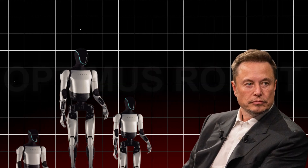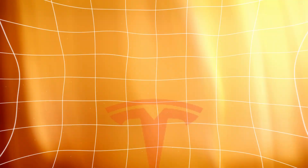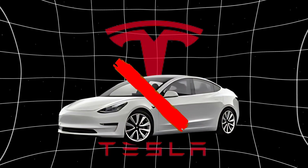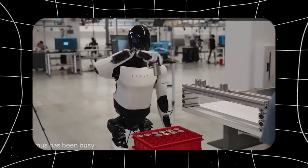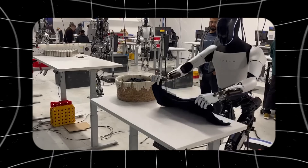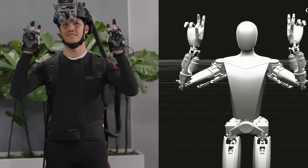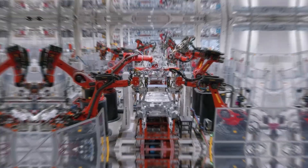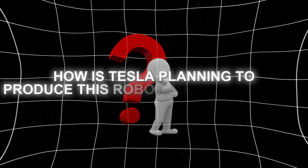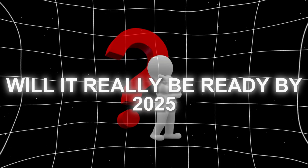Elon Musk recently surprised everyone by announcing Tesla's Optimus robot, which will cost just $20,000. Tesla's ambitious plan isn't just about manufacturing cars — it's about creating a future where humanoid robots perform everyday tasks. However, making a robot like Optimus equipped with advanced AI is more challenging than putting a Model Y on an assembly line. But how is Tesla planning to produce this robot so economically, and will it be ready by 2025?